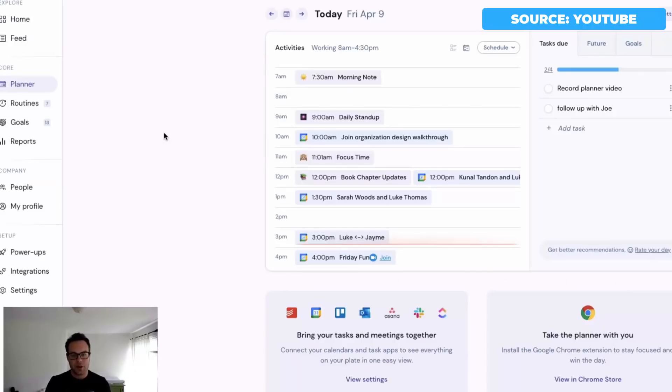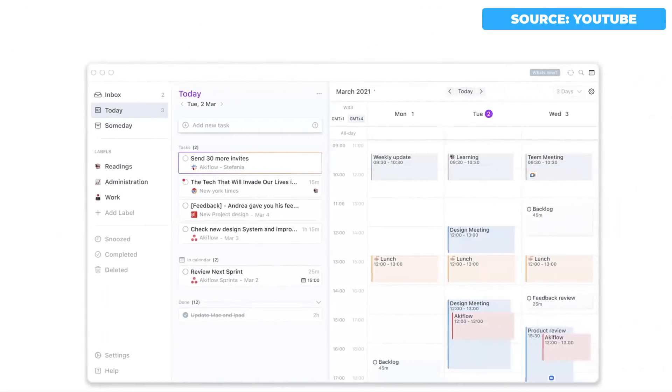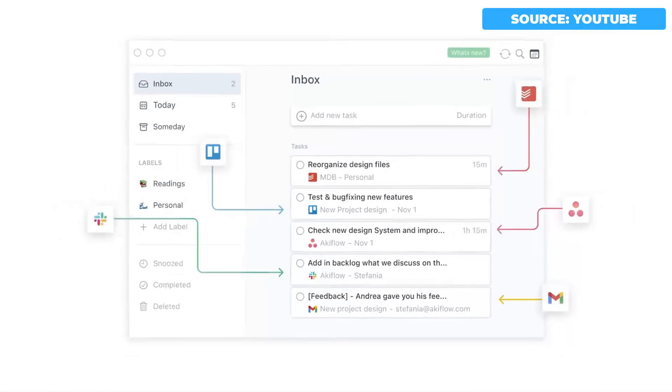When it comes to new to-do list applications in 2021, there are a few newer options. I want to start by introducing a different type of to-do application, which I would call a consolidation to-do application. The first two apps fall under that category — one is very much a team tool and the other is very much a personal tool.